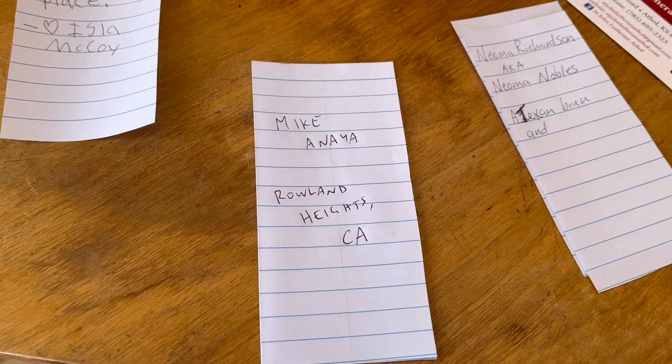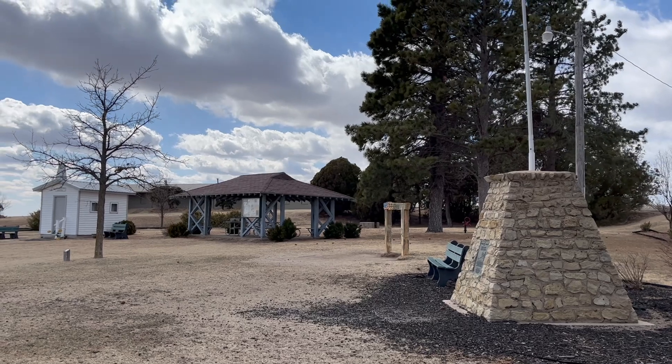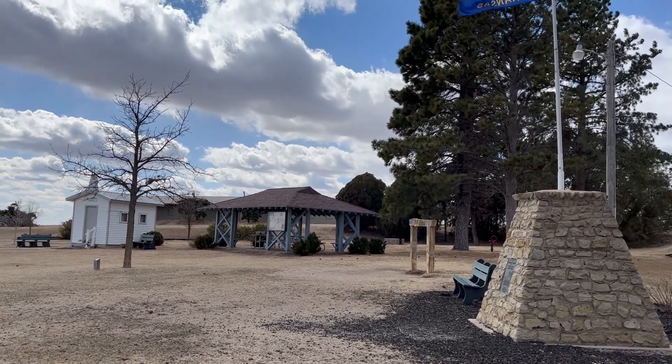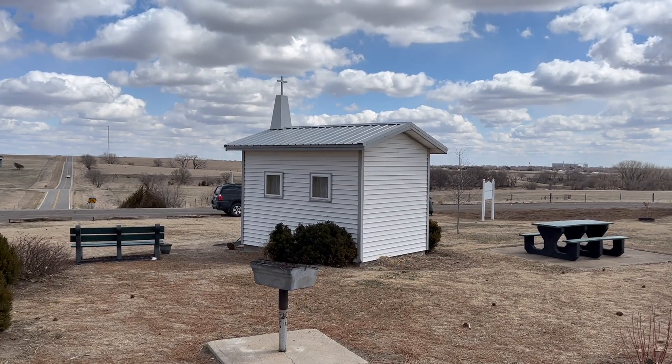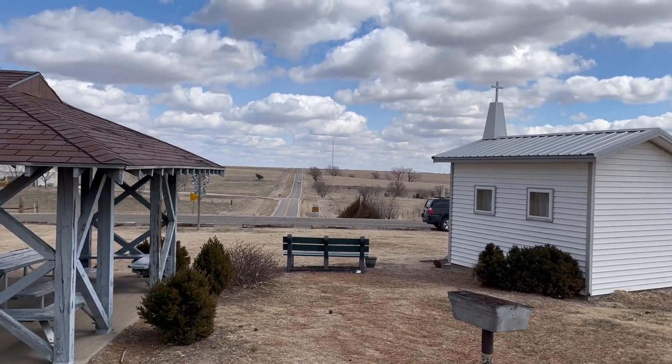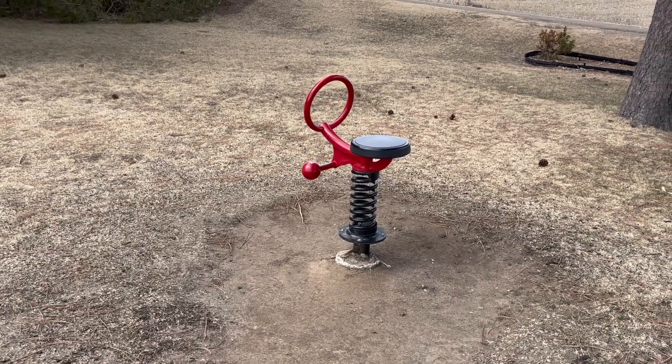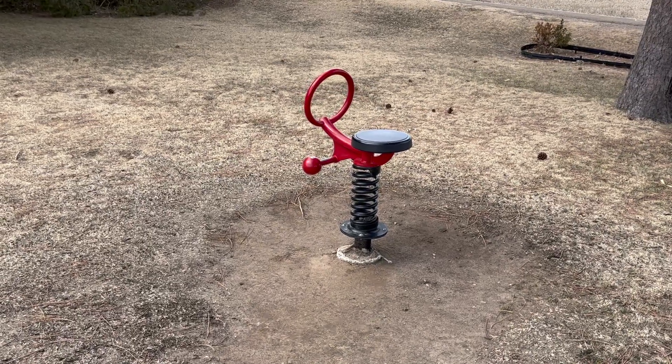It's also just kind of set up as a park. You've got a little shelter here with some picnic tables, and there are even a couple of places that you can barbecue. There are some benches here, and there's even this weird little one playground equipment thing — the little spring thing that you sit on. Overall, it's a very nice little just come-to-visit place.